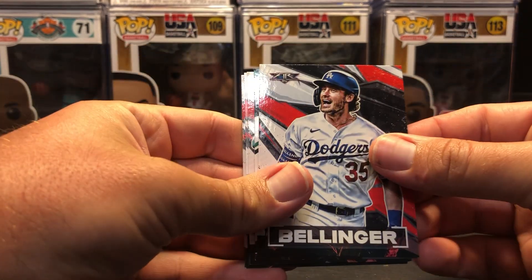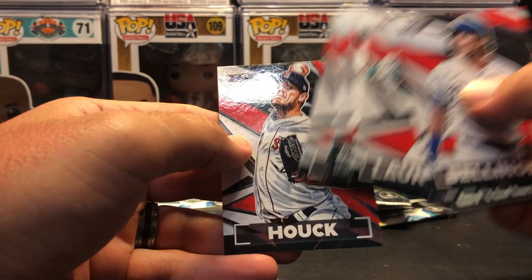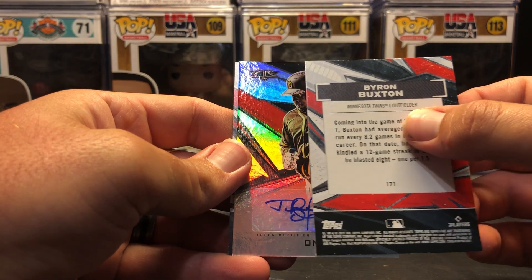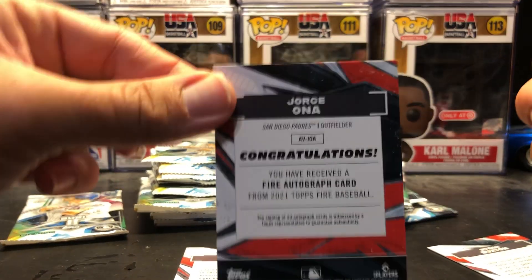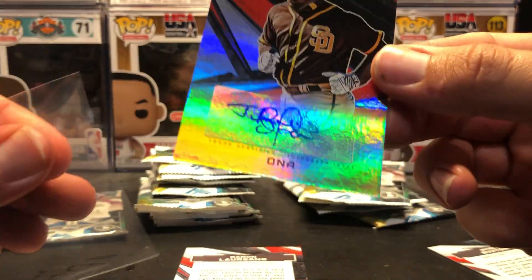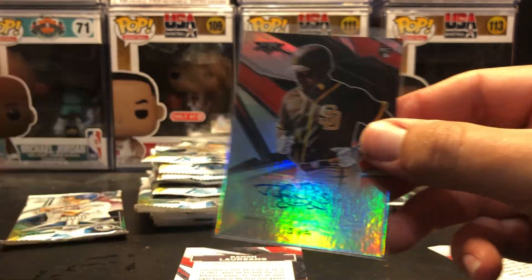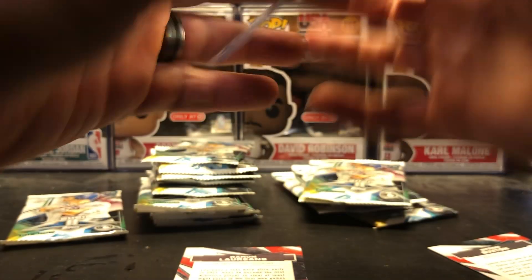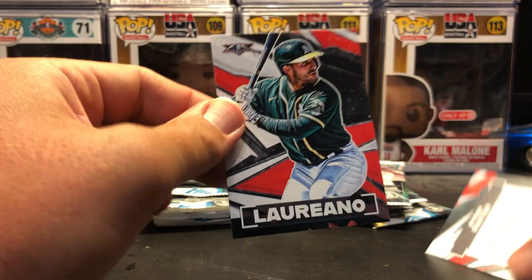No damage to those either. We've got a Cody Bellinger, Garrett Crochet, Ramon Laureano — oh, there's our autograph card! Tanner Hauk at the back. I'm gonna swap it around here and see what we got. Jorge Oña — Padres outfielder. That is a rookie autograph; it is not serial numbered. Still a cool card — look at the holographic foil to it, has a real nice look. That's our first auto of the box, and there should be two total. Also a Ramon Laureano base.